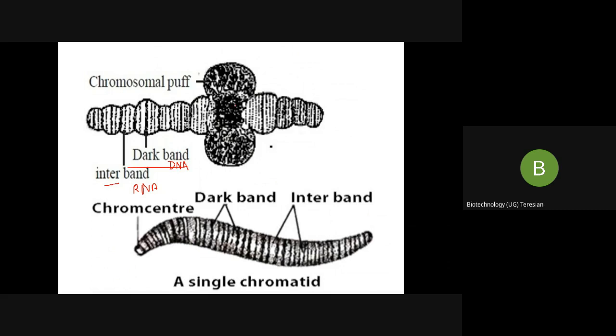There is another region called the chromosomal puff, also known as the Balbiani ring. These are diffused, uncoiled chromosomal regions where the transcription of mRNA synthesis occurs.